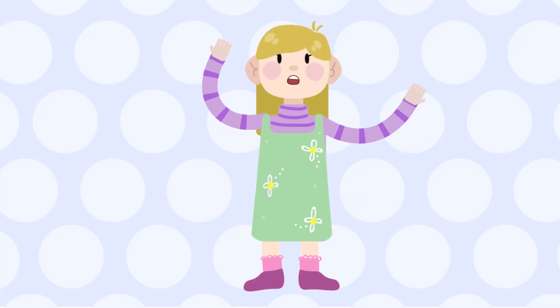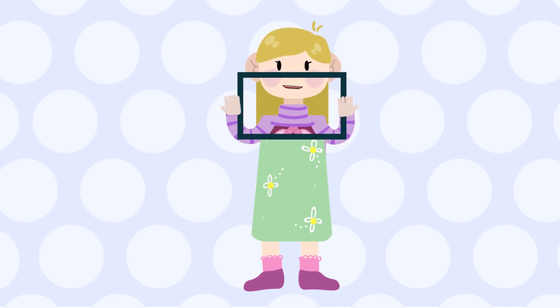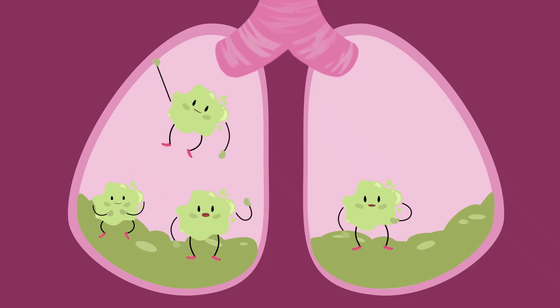Hi, I'm Zahra. I was born with cystic fibrosis. This means mucus fills up in many organs in my body, particularly the lungs, which make me cough a lot.